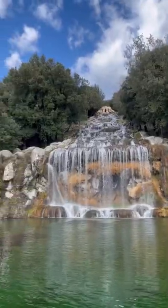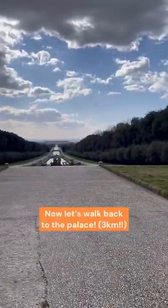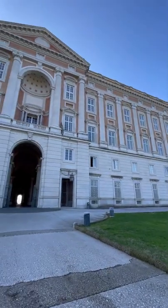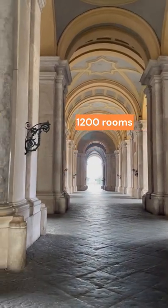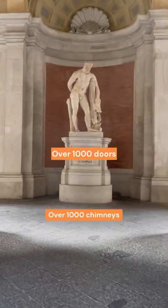Now that we are at the end of the waterway, let's walk three kilometers back to the royal palace of Caserta. Let me give you some numbers. The Reggia di Caserta covers an area of 40,000 square meters, is 40 meters high, over five stories, with 1,200 rooms, over 1,700 windows, over 1,000 chimneys, and over 1,000 doors.